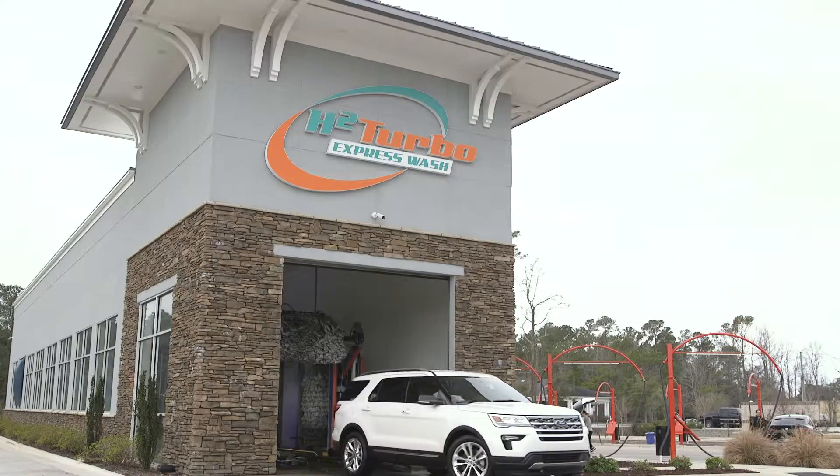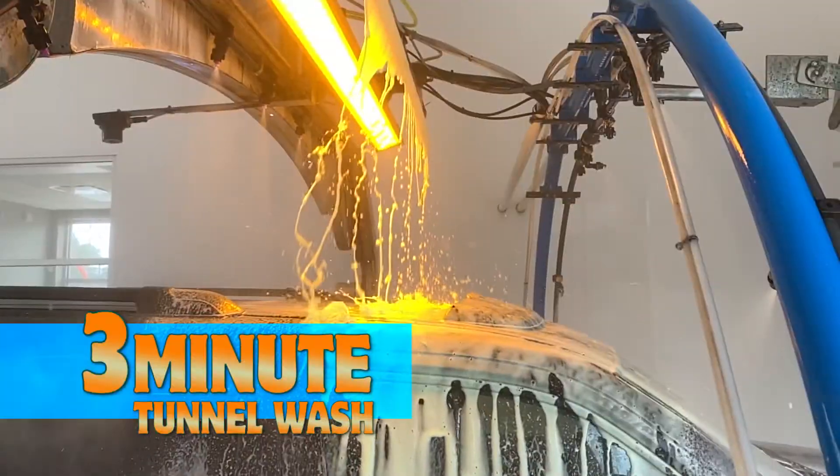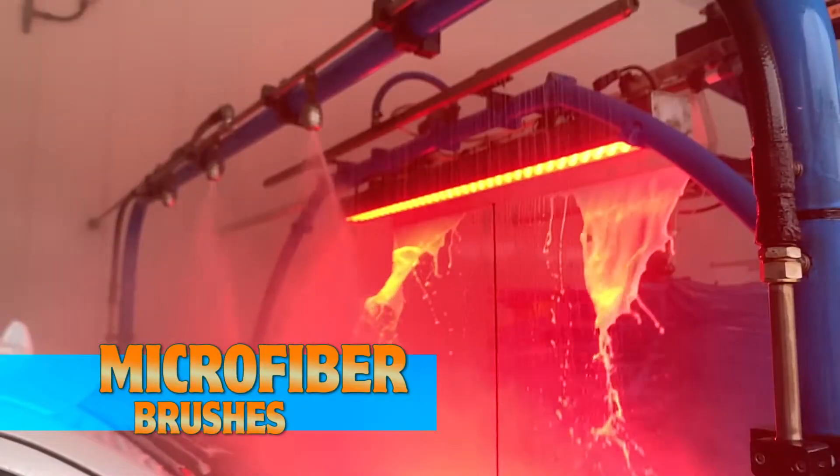Stop spending precious time trying to clean your car. Visit H2 Turbo Express Wash, featuring cutting-edge equipment for a fast, efficient, detailed, and gentle car wash.